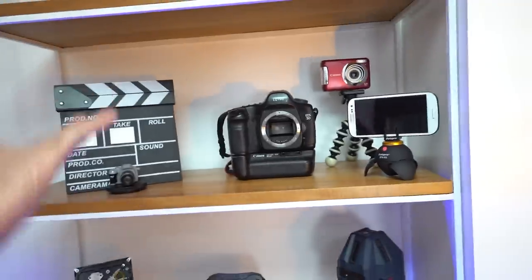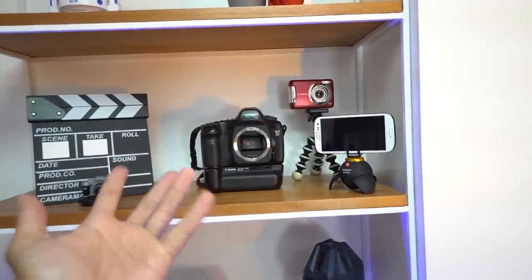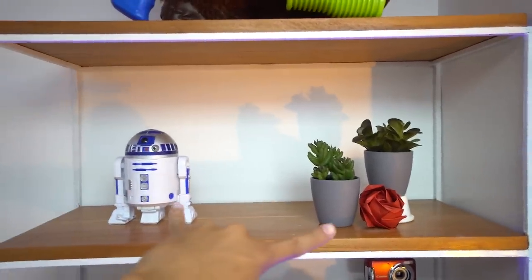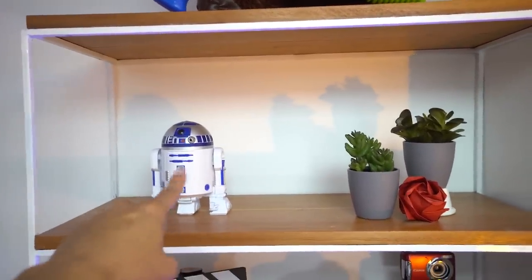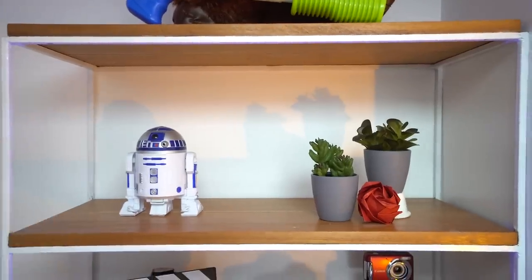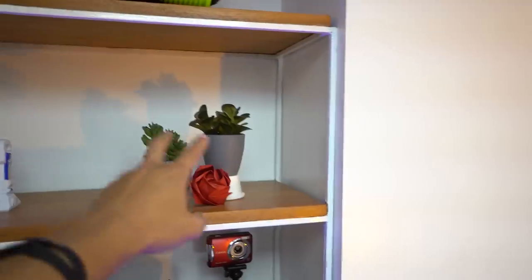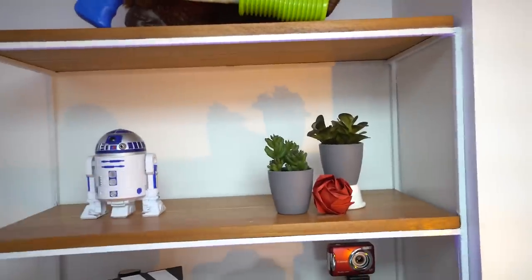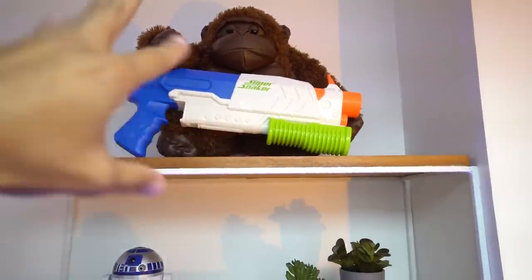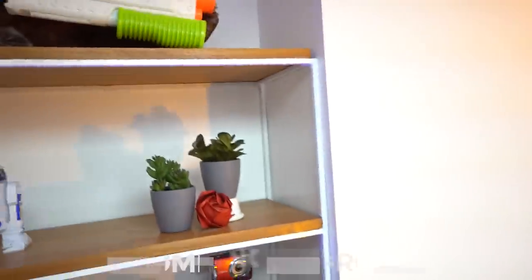On the top shelf there's a movie clapper and a bunch of camera things, representing my interest in photography, cinematography, and technology in general. On the next level there's an R2D2 — representing my love for movies and Star Wars — and an origami rose made by Crystal. There are also some succulent plants representing my love for plants. On the final shelf sits a gorilla and a super soaker, both gifts from Crystal. That was my YouTube shelf.